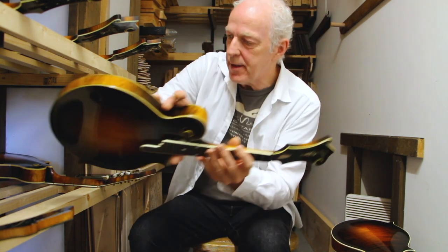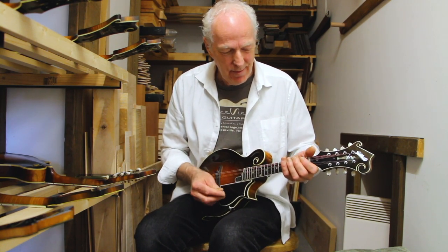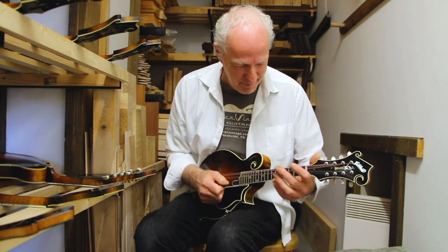Fun to have all those things in the shop here while I'm working on the new mandolins. Got to get a bit of age on it yet. So we'll put some notes into it and try and loosen it up.